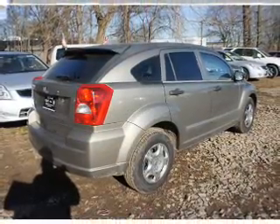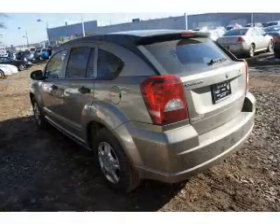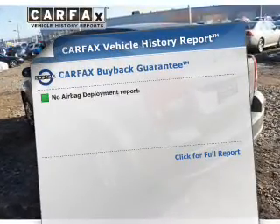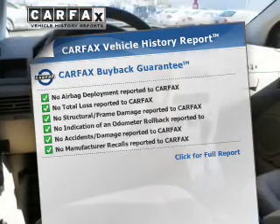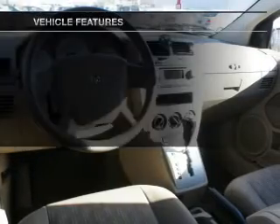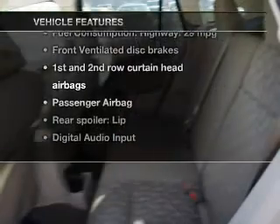The powertrain includes front-wheel drive with an efficient four-cylinder engine connected to a smooth-shifting automatic transmission. An included Carfax Vehicle History Report allows you to purchase with confidence and the knowledge that your vehicle was a smart choice. And with these notable features, you won't want to miss out on the opportunity to own this amazing ride.